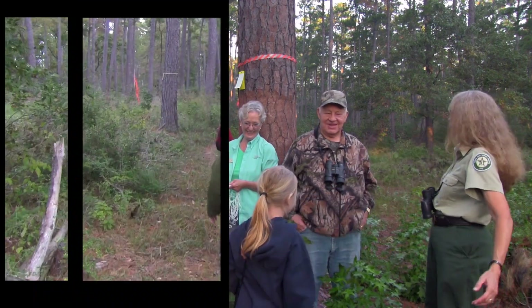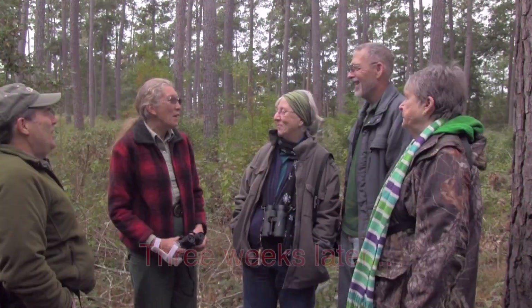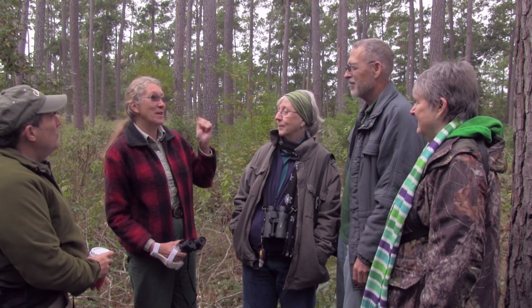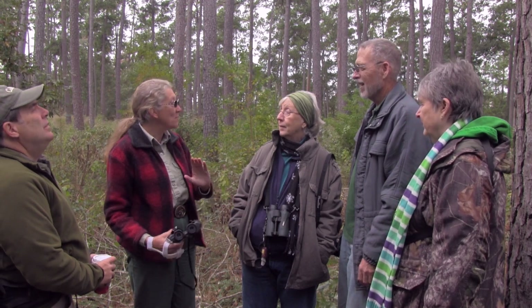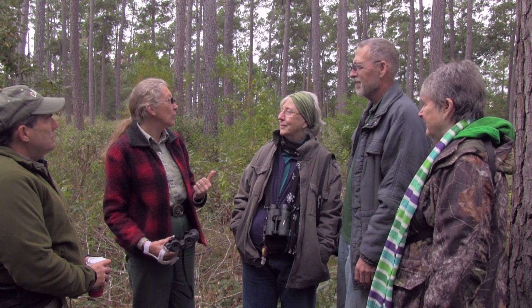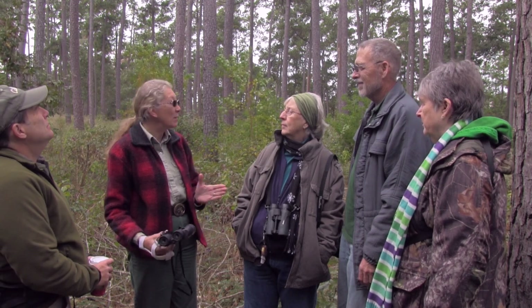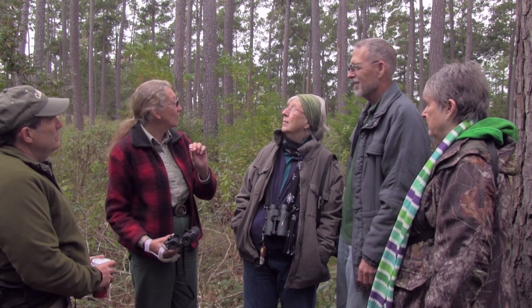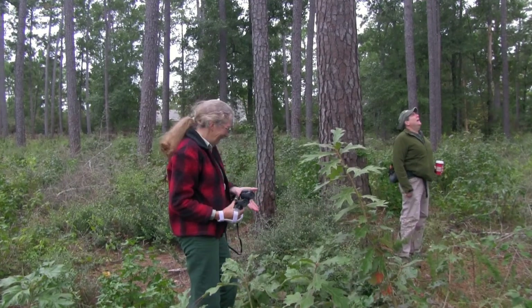It's been three weeks since the birds were placed in the cavities and screened over. The next morning, the screens were pulled off and the birds flew out together, chatted at each other, and flew off. After giving them a three-week honeymoon to settle in, the team is now looking for activity on the trees — specifically checking if the birds are picking resin wells and making resin flow, which would confirm they're still using the trees.